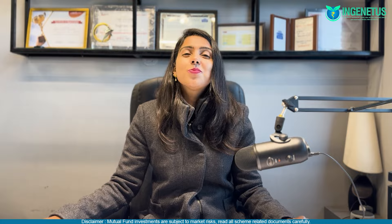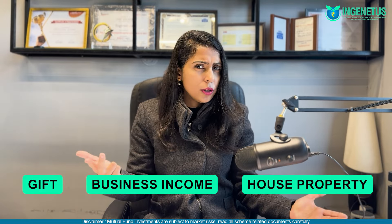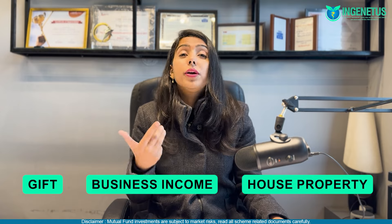Finally, investments made under an HUF — a Hindu Undivided Family. Any income generated through a gift, business income, or house property such as rental income can be given to a Hindu Undivided Family. The HUF entity also becomes eligible for all of the exemptions discussed earlier.